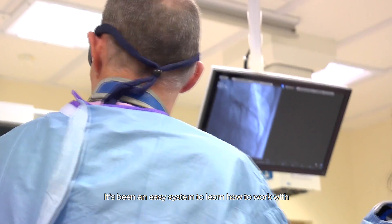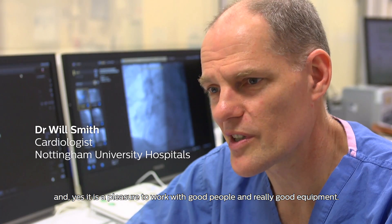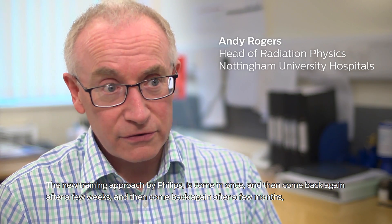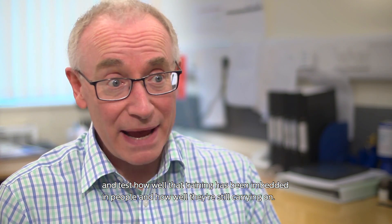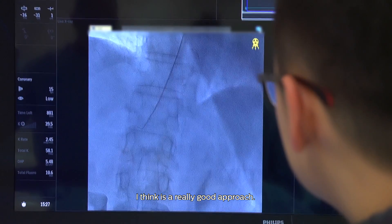It's been an easy system to learn how to work with, and it's a pleasure to work with good people and really good equipment. The new training approach by Philips — to come in once, then come back again after a few weeks, and then again after a few months to test how well the training has been embedded in people and how well they're still carrying on — I think is a really good approach.